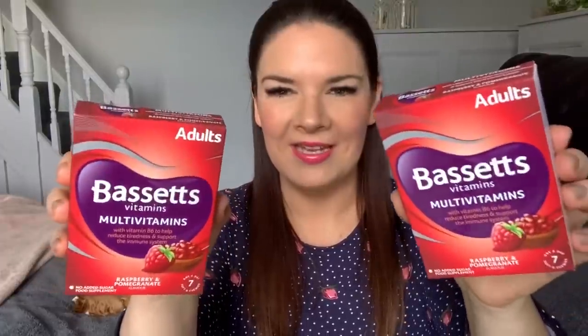I also bought some vitamins — I bought these last time and we ate them all, so I got some more. These are adults' chewable Bassetts multivitamins, raspberry and pomegranate flavour, and they're a pound a pack.